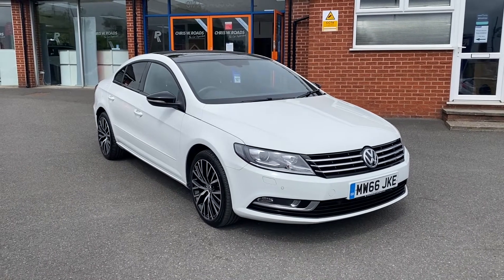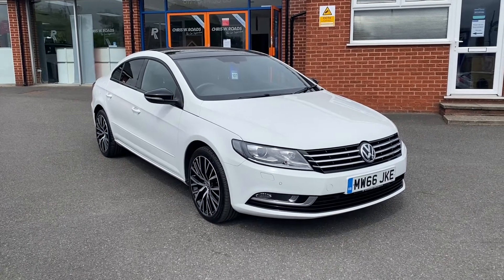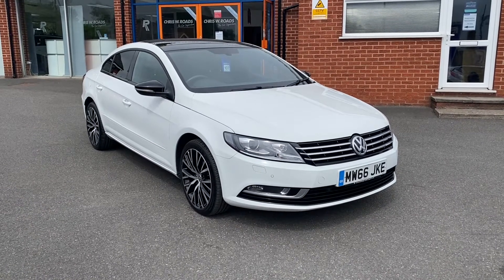Hello, this is Callum from Chris W Rhodes Car Superstore. Today is going to be a quick video looking at the exterior and the interior of this Volkswagen CC GT Black Edition that we have in stock.